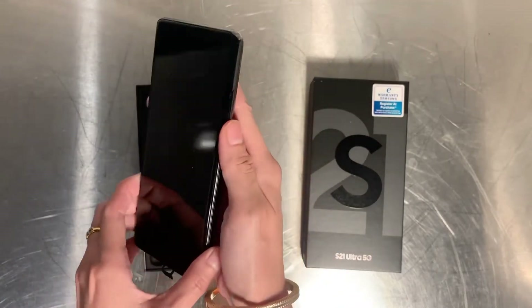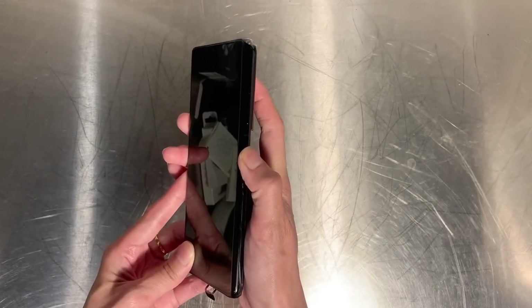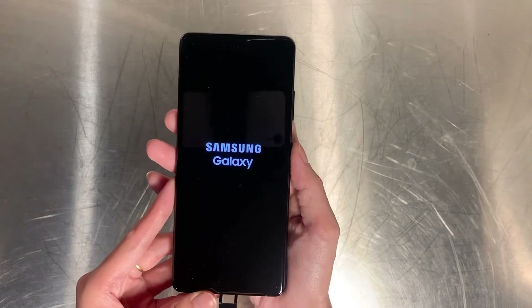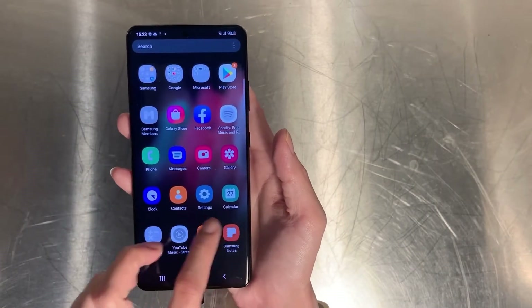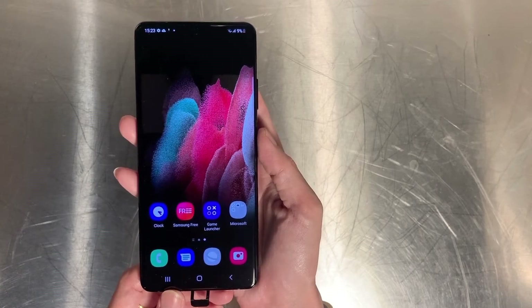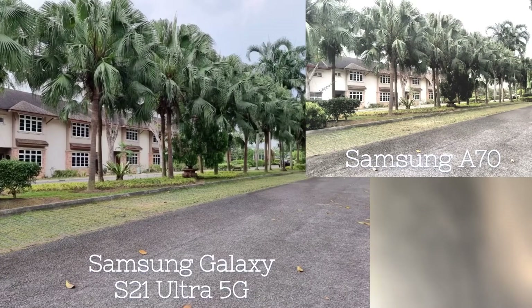Here is the unboxing of the new Samsung S21 Ultra. I'll show you guys the differences between the Samsung S21 and the Samsung A70. In terms of sizing, it is smaller than the A70 by 0.5 inches. Both A70 and S21 have triple cameras, but the pixel size for the main and third camera is bigger in the S21. In terms of weight, S21 is lighter by 12 grams. What's special is that the S21's frame is made from aluminium, and it also comes in colors like Violet and Phantom Pink which are not offered in the A70. Here you can see the difference when looking at photos taken using the Samsung Galaxy S21 Ultra 5G versus the Samsung A70.